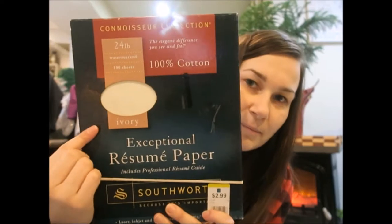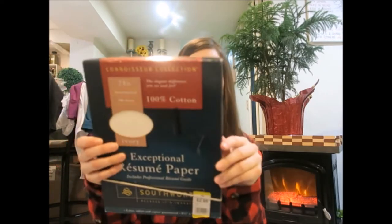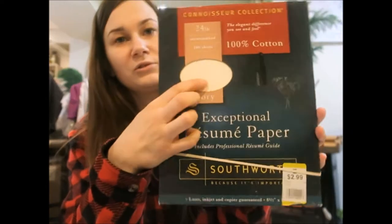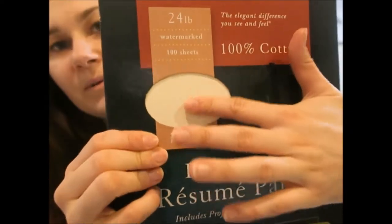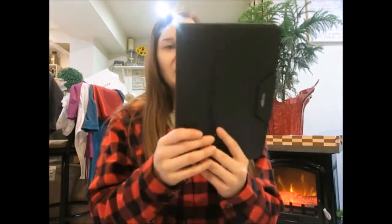I got this resume paper for $2.99 — it's 100% cotton and it looks very new, like it was never used. The paper is really nice if you want to write resumes and apply for jobs. It's always handy to have, so I picked it up even though I'm not looking for a job right now — but who knows in the future!